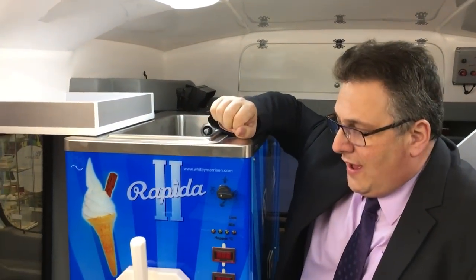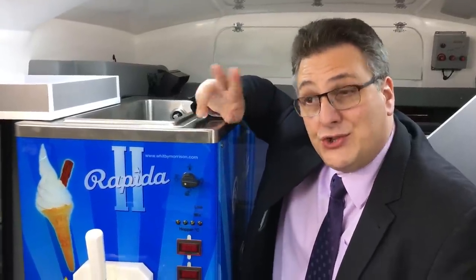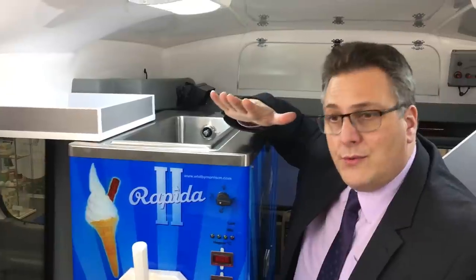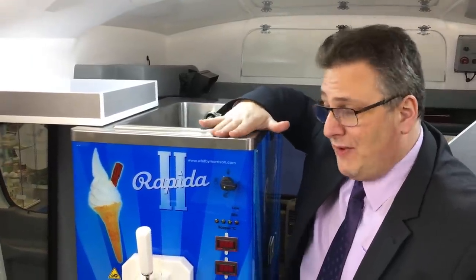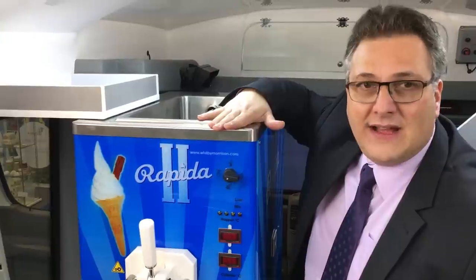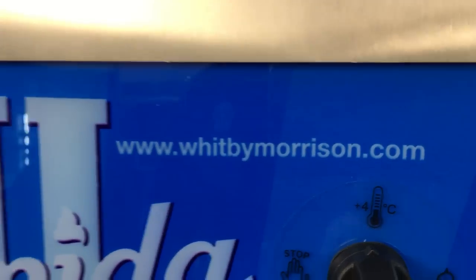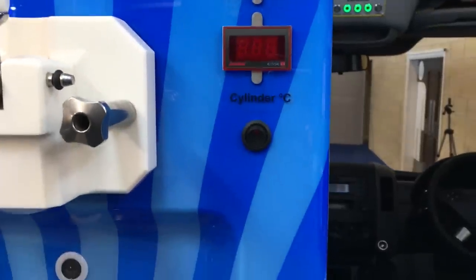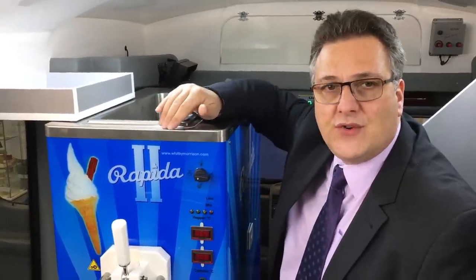Moving to the other side of the van, everybody's favorite — the soft ice cream machine — this is the very latest Carpigiani Rapida 2. These machines were developed in conjunction with Carpigiani and Whitby Morrison together, for the sole specific purpose of making a high-output machine that works directly off the engine. Output is in the region of 600 cones per hour. It features a bank of warning lights as well as two digital thermometers: one to monitor the temperature of the mix inside the hopper, and the second to monitor the temperature of the ice cream within the freezing cylinder, so you're always able to pull the ice cream at the correct temperature.